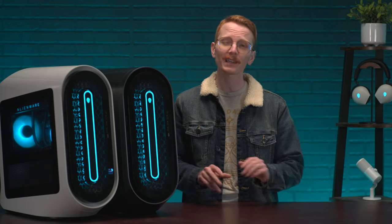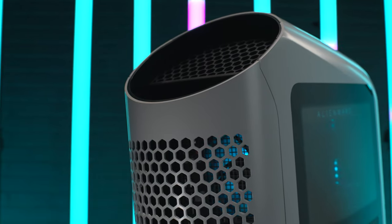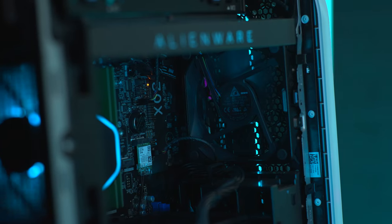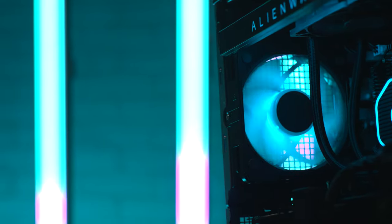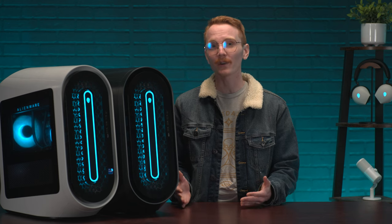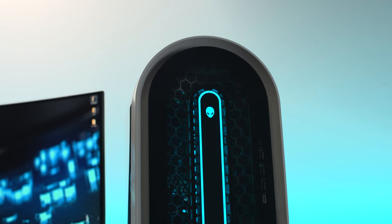Now, keeping your CPU cool is key to ensuring your system is running just the way that it should. The R15 comes with a 240 millimeter all-in-one liquid cooler paired with three additional 120 millimeter fans — two fans as intake in the front and one fan as exhaust in the rear. With all these processes running through your CPU, it's time to discuss the RAM, which works in tandem with your CPU to execute all those processes and tasks we talked about earlier.